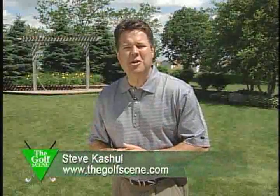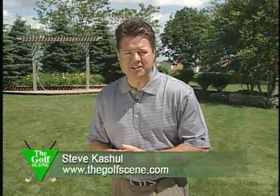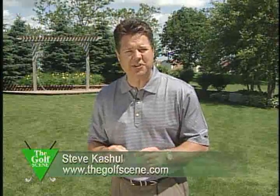Hi again everyone, I'm Steve Cashel. Welcome to another edition of The Golf Scene. So much to do again this week. We begin with the Chicago District Golf Association, and this week's stop on the CDGA Tour is their golf house in Lamont — that's their headquarters.